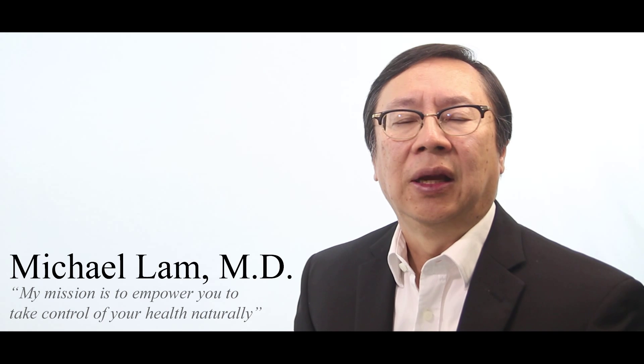One of the most common complaints in adrenal fatigue is the need to have food in order to avoid fatigue, anxiety, and brain fog soon after a meal is taken. This is Dr. Lam, founder of DrLam.com, and in this video we will go through the mechanics of what actually happens in this form of hypoglycemia, which we call reactive hypoglycemia.